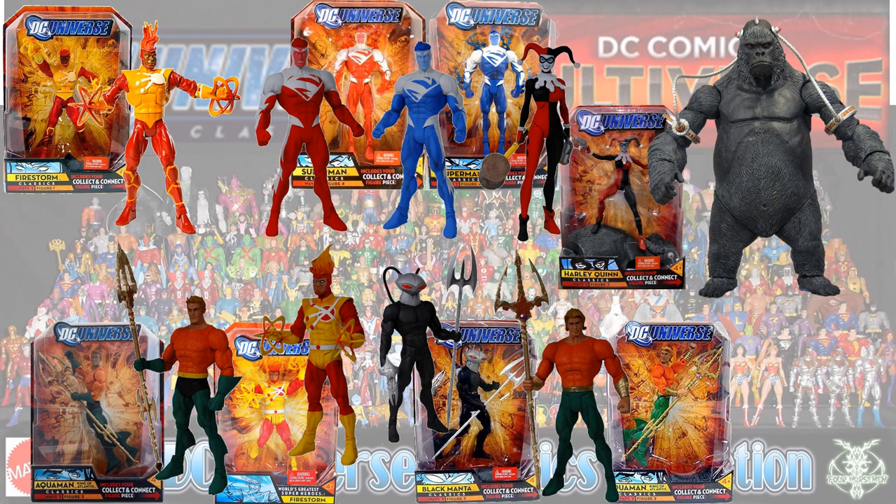The next wave was the Gorilla Grodd Collect and Connect figure. You had two different versions of Firestorm, two different versions of Aquaman, two different versions of Superman, a Harley Quinn, and a Black Manta.